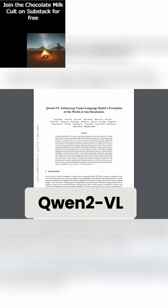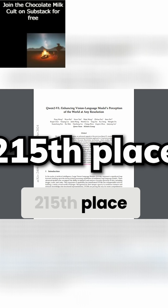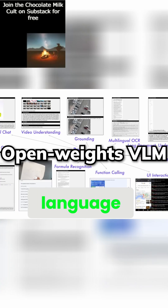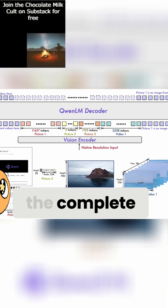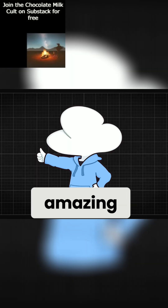In September, we have the Qwen 2 VL paper from Alibaba with 56 citations sitting at 215th place. In my opinion, this is the current state-of-the-art open weights vision language model, matching up to Pixtral from Mistral, and their paper has the complete architectural details on how they made it with dynamic resolutions, which is amazing.